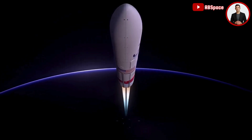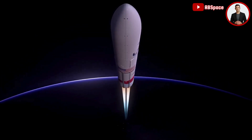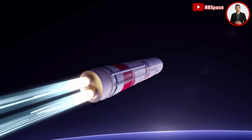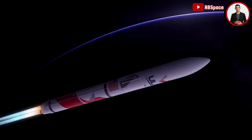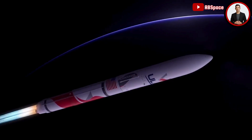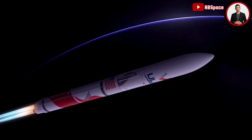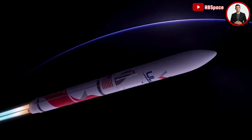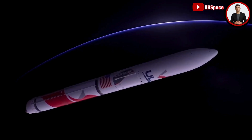Vulcan's guidance system then activates to steer towards the precise target in space. First-stage flight continues as the rocket crosses the Kármán line, entering space. With the majority of propellant expended as Vulcan fights against the force of gravity, the BE-4 engines shut down and the booster stage separates, with the rocket now weighing less than 10% of what it did at liftoff.